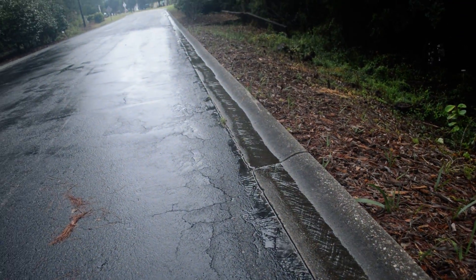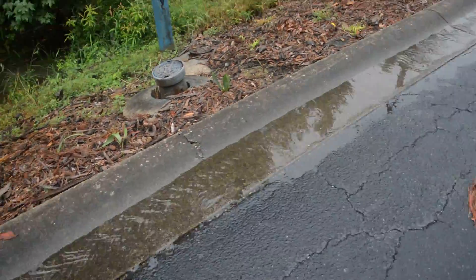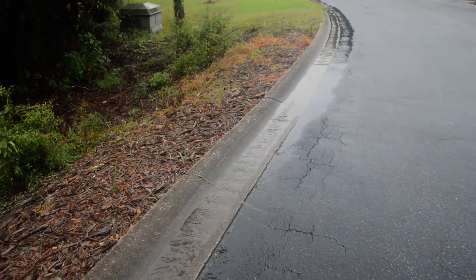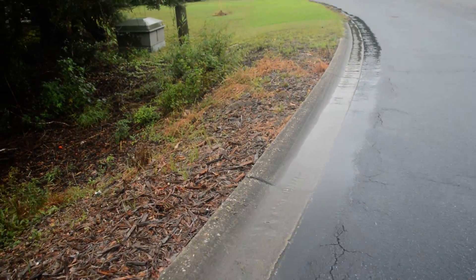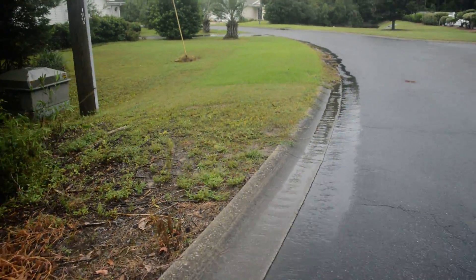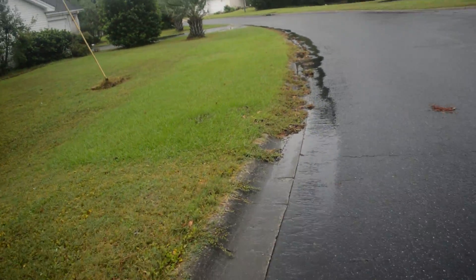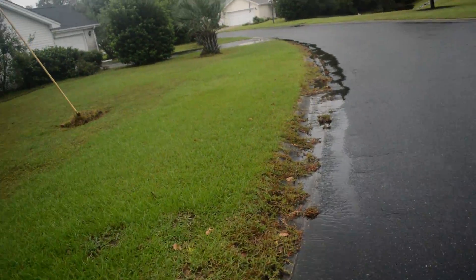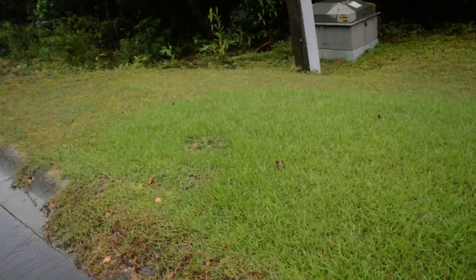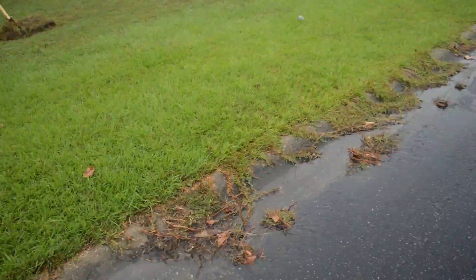I'm seeing this water flow here. Where is there a drain? I have to look to see where this goes. Everything's coming from the front of Island Green all the way back here.